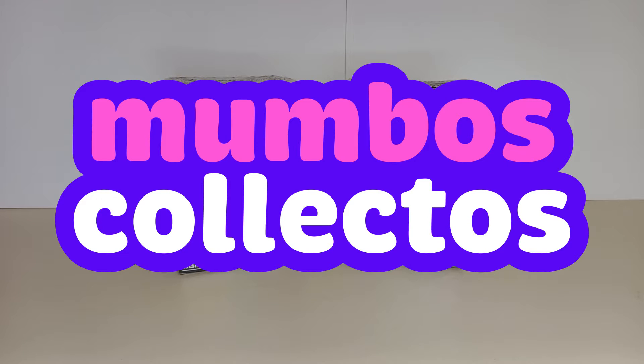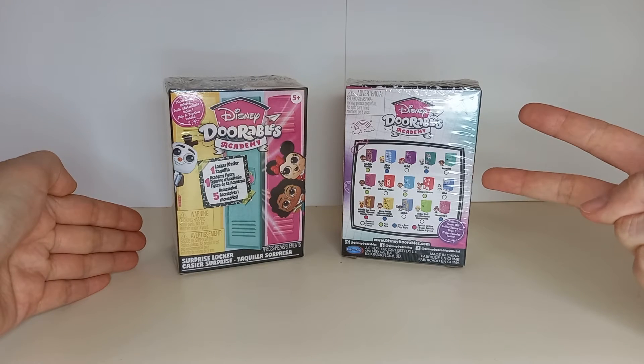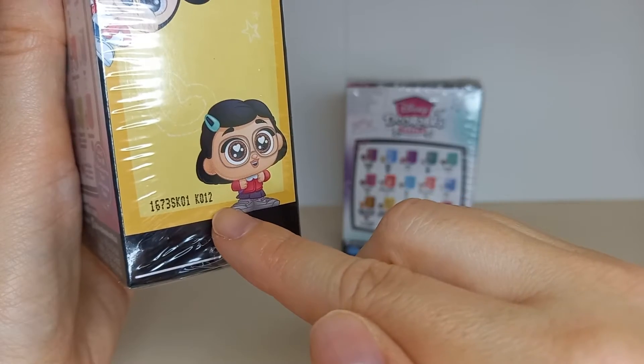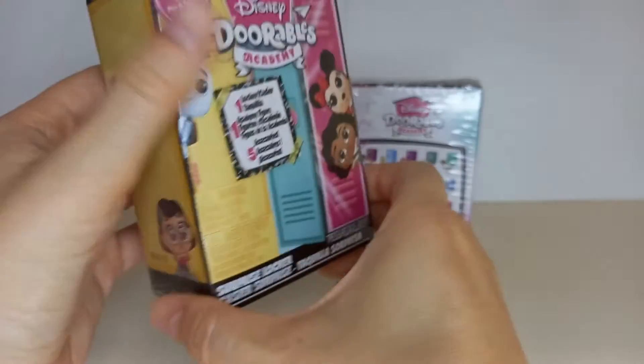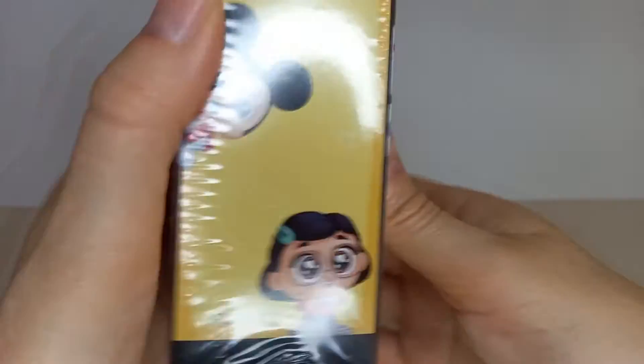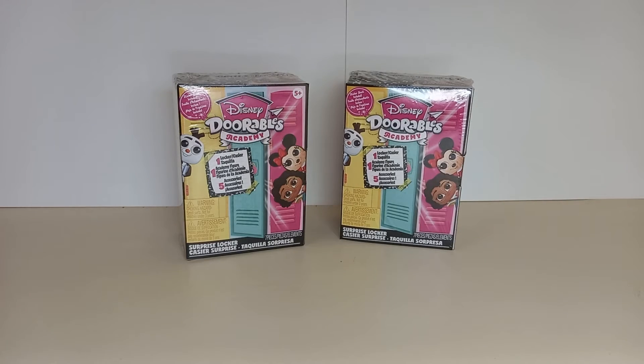Welcome back to Mumbo's Collectos. Today we're having a look at Disney Dorable's surprise lockers. I have two of these and the codes for these ones are KO12, which should be an Alice Ultra Rare, and KO16, which I'm hoping is a Stitch. So let's get to unboxing.